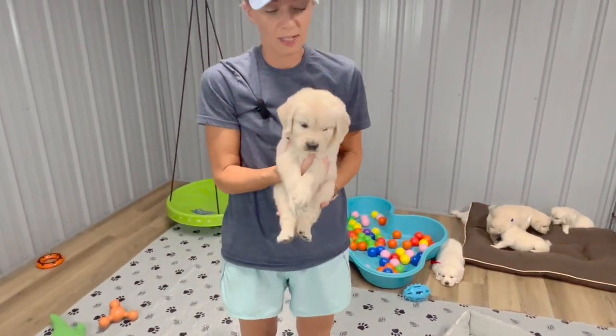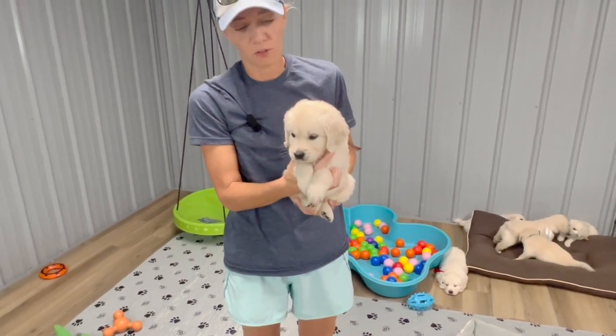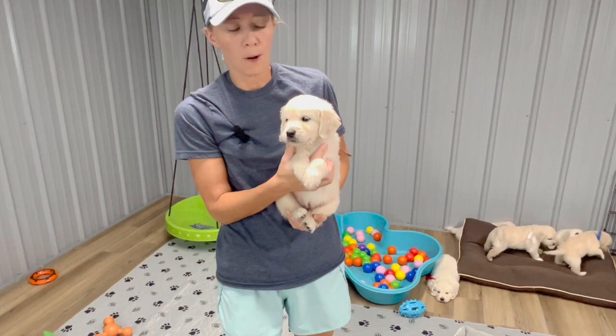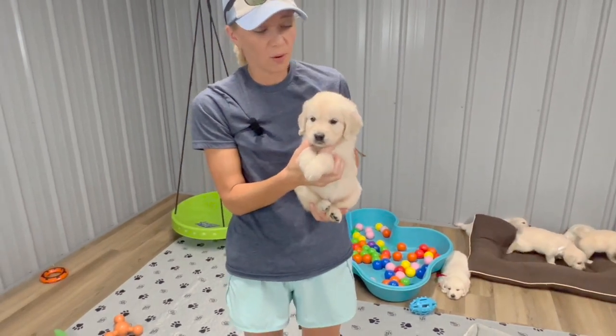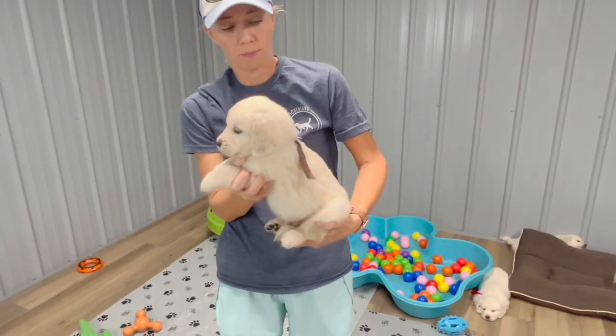Next we have Mr. Brown. Mr. Brown is 4.6 pounds. He is very laid back, very similar to orange as far as temperament goes, just a little bit smaller. A very easy going, laid back guy is Mr. Brown.